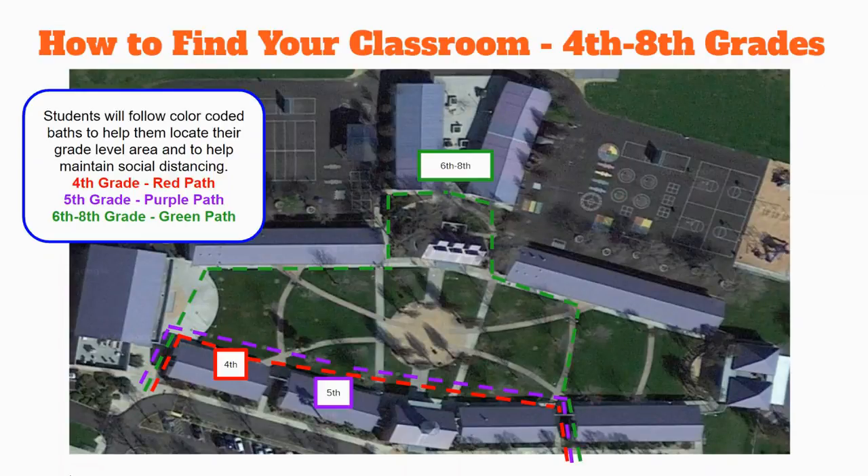For our 4th through 8th grade students, we will have color-coded pathways to help them find their teacher's classrooms. 4th grade will follow the red lines, 5th grade will follow the purple lines, and our 6th through 8th graders will follow the green lines.